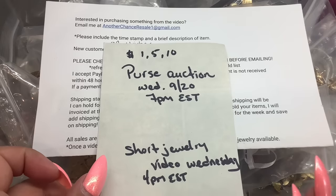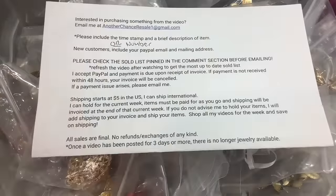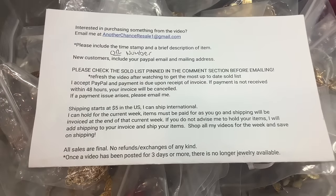Friday will be the usual purse sale video at 4 p.m. Eastern. These are the ordering instructions on how to place an order. If you see anything you'd like to purchase in this video, everything is also down in the description box.